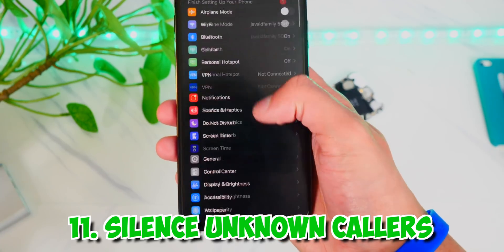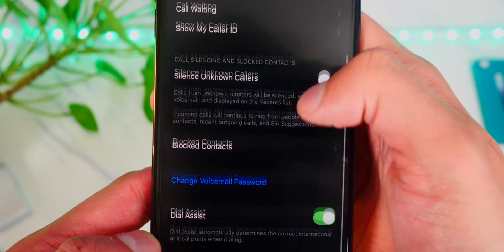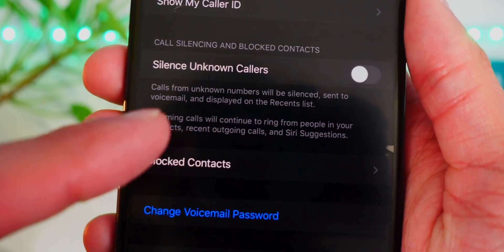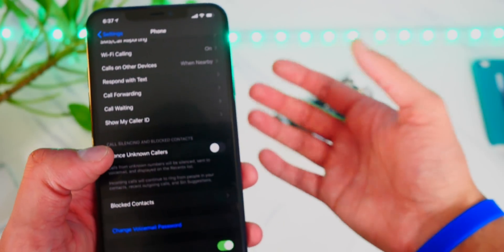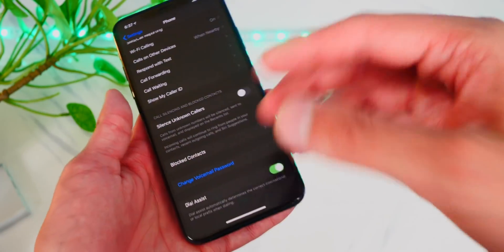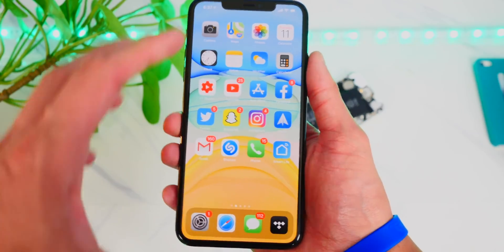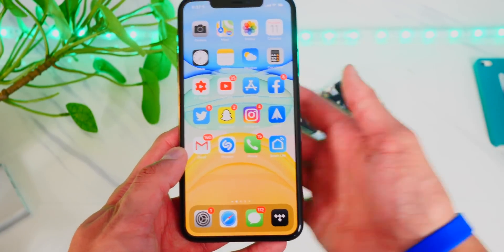The next thing to do is silence unknown callers. Head over to Settings, Phone, and scroll down to silence unknown callers. Calls from unknown numbers will be silenced, sent to voicemail, and displayed on the recents list. When your phone is vibrating and lighting up the screen for calls, it does use battery life. So if you get a lot of scam calls, this is a must-do.